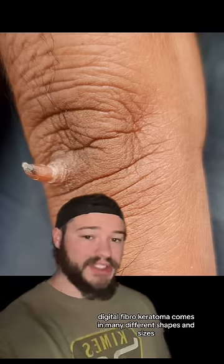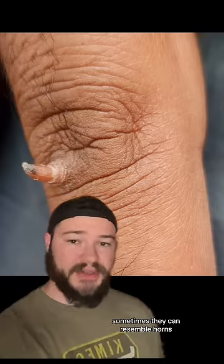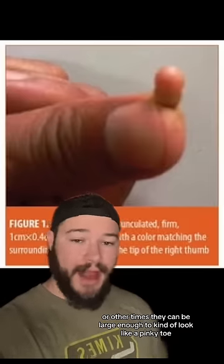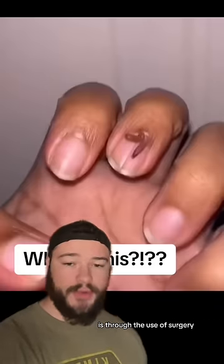As you can see from these photos, Digital Fibrokeratoma comes in many different shapes and sizes. Sometimes they can resemble horns, or other times they can be large enough to kind of look like a pinky toe. Unfortunately, the only way to remove this tumor is through the use of surgery.